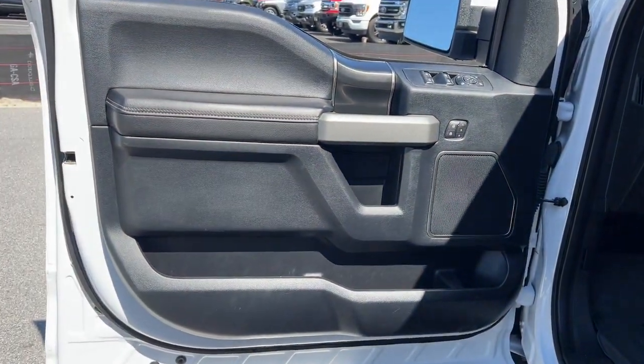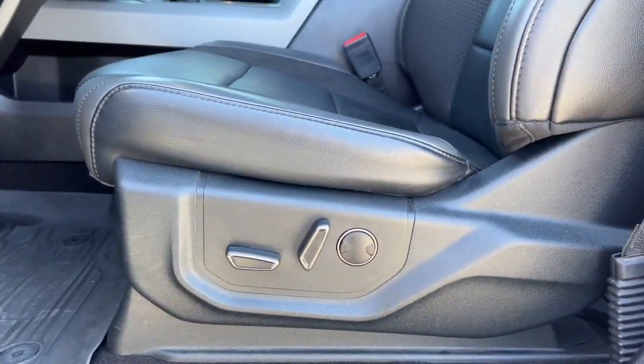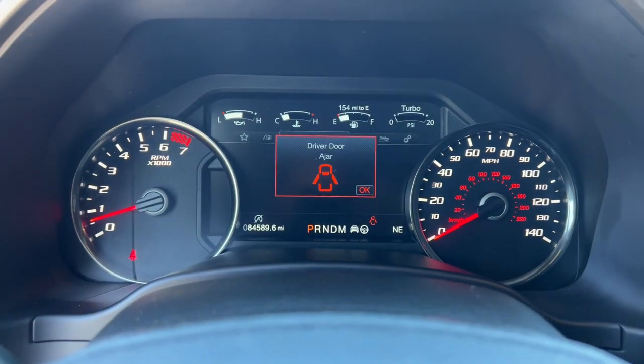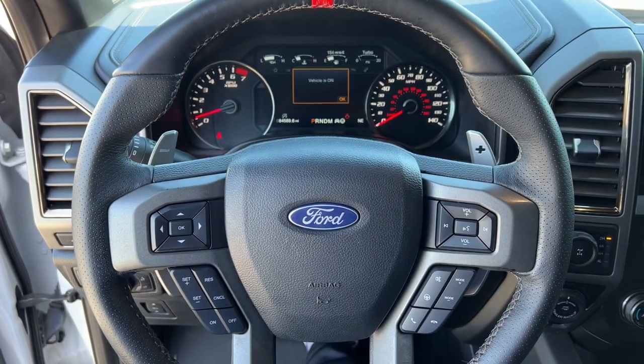These are just some of the great options this vehicle comes with: Apple CarPlay and/or Android Auto, keyless entry, navigation system, remote engine start, premium sound system, heated mirrors, satellite radio, backup camera, heated front seat, and electronic stability control.